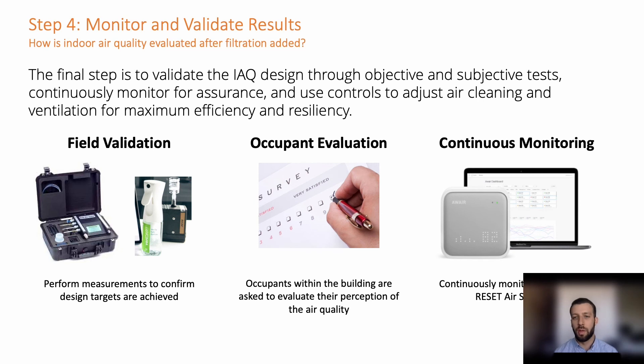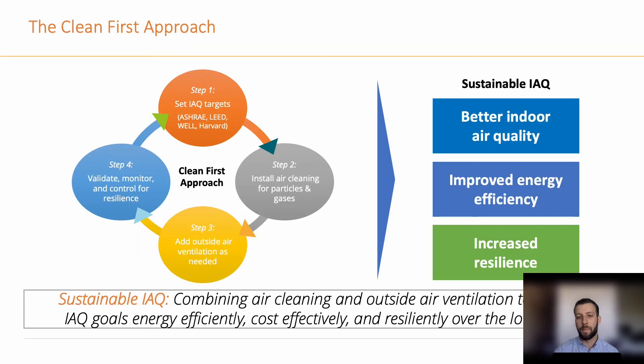In step four, after all of these steps have been integrated into the HVAC system, we have to validate and confirm that the contaminant concentration levels are below our design targets. We do this by both directly measuring concentration levels in the space, and also handing out subjective occupant evaluations where they can directly rate the perceived indoor air quality. This is a brief summary of the Clean First approach and how we are able to achieve improved air quality sustainably and with better resiliency.